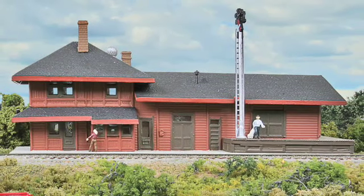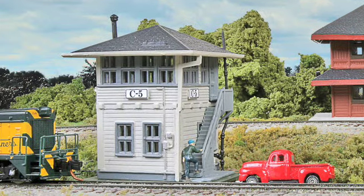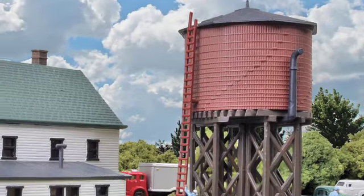N scale modelers want to stop by for a look at the just arrived Cornerstone series built-ups including the Grand Junction Depot, Interlocking Tower C5, Wooden Water Tank, and Rob's Roadhouse.